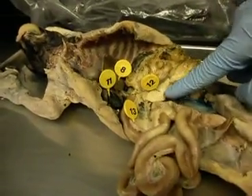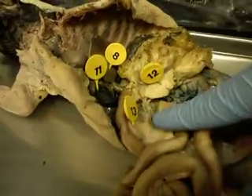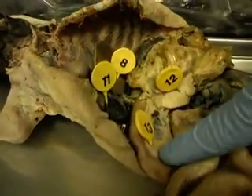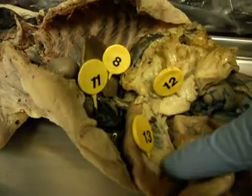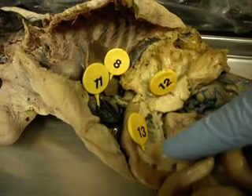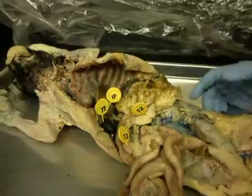Number 12 right here is the tail of the pancreas. While 13, next to it right here, is the head of the pancreas — or the duodenum. Along the duodenum. Here's the one, that duodenum.